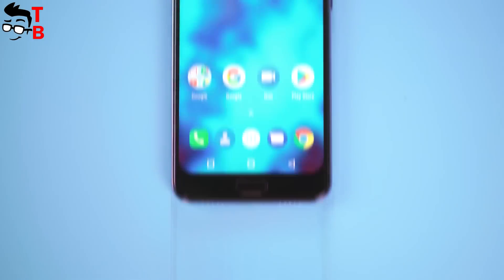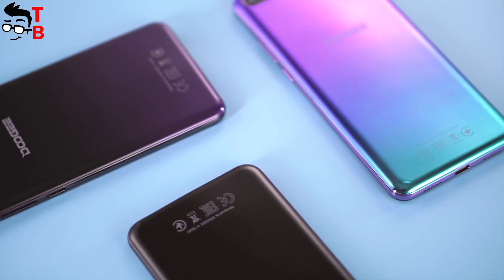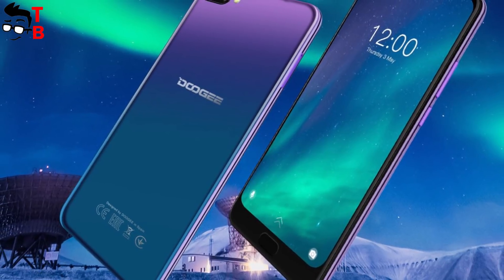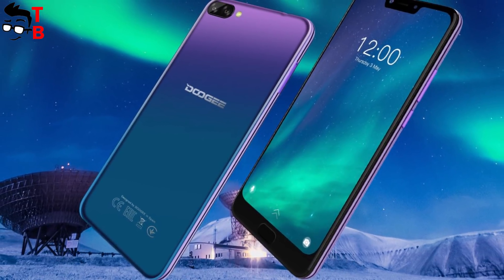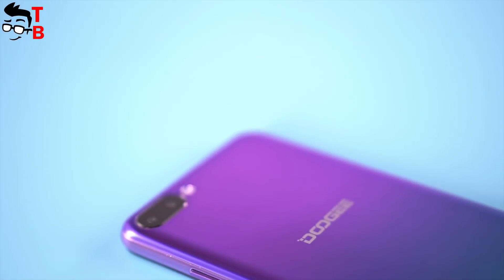There is a 6.18-inch FHD Plus display, front fingerprint reader, 16MP and 13MP rear camera, and a big 5080mAh battery. If you are also interested in a new smartphone like me, then let's do the first review. Don't forget to hit the like button and subscribe to our channel – Tech Brothers.